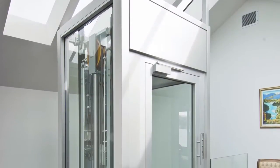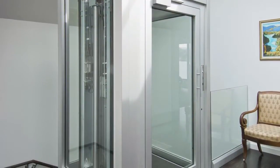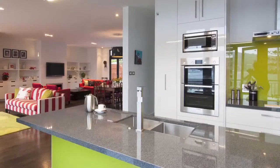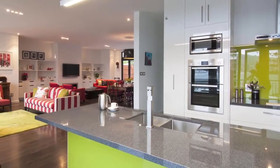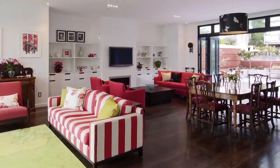Inside, a glass elevator creates the central spine to the house. On the ground level is a grand entranceway and garage. The second level accommodates the open-plan living, dining and kitchen. Behind that sits a courtyard and a private library.